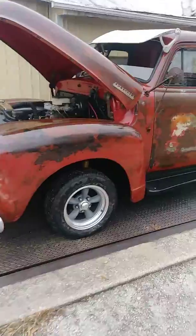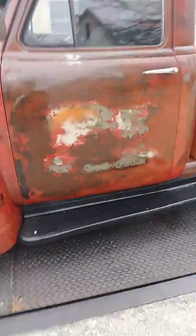All in all, it's a pretty cool old truck. Thanks for watching.